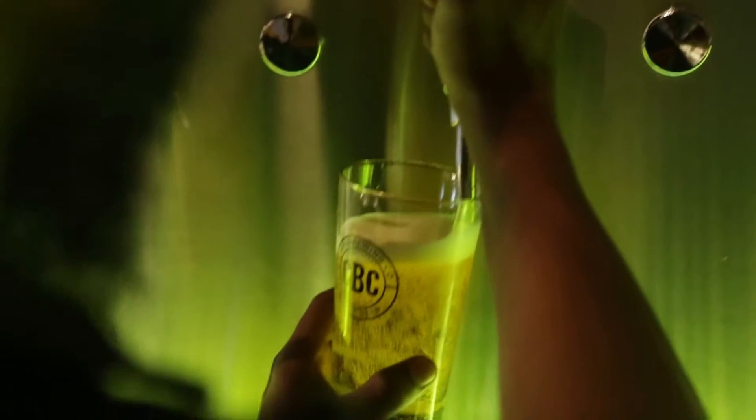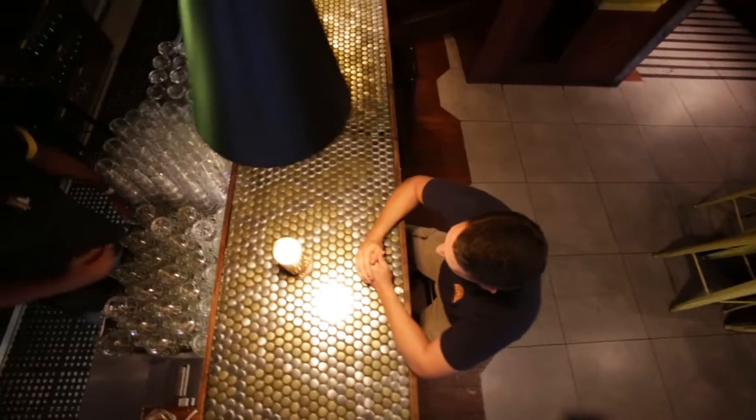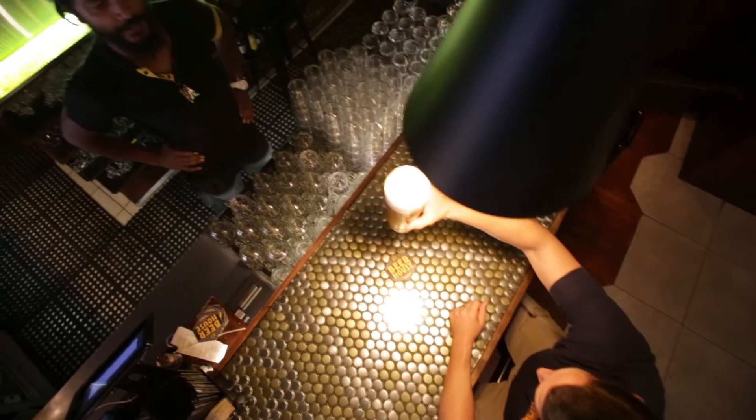And just give it a little bit of a hit at the end, and perfect. Ooh, look at this sexy thing. Wow. Now this looks beautiful.